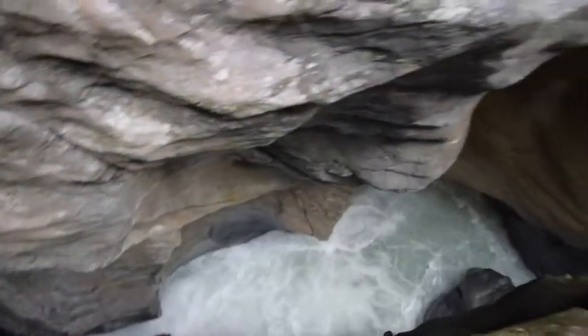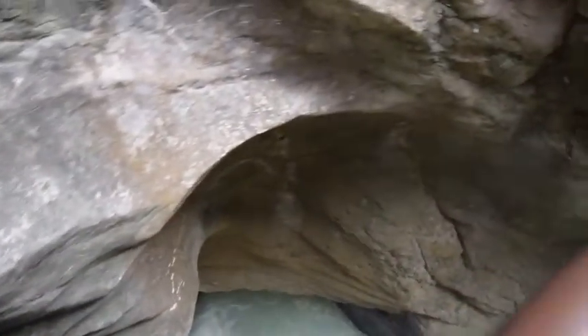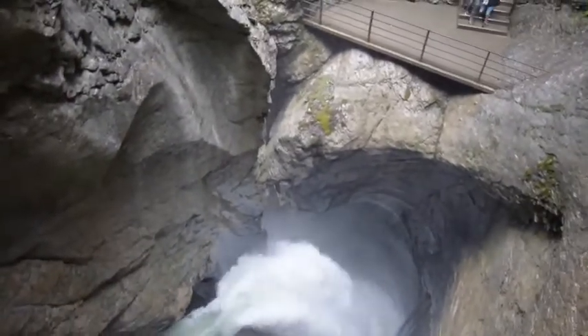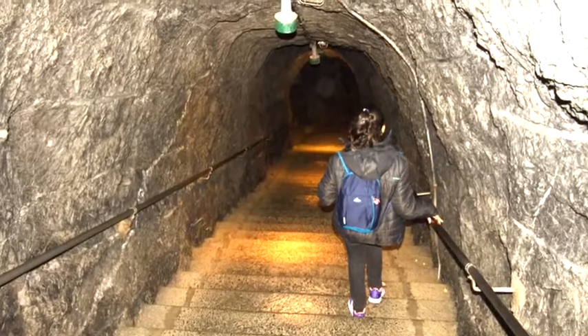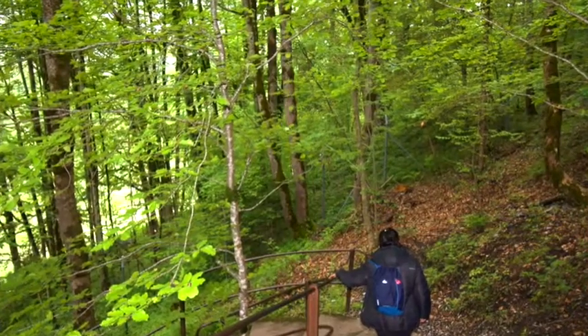There is a waterfall in front of the tunnel. Look at the waterfalls — the waterfalls are here! Now we are going to exit and see all the waterfalls.